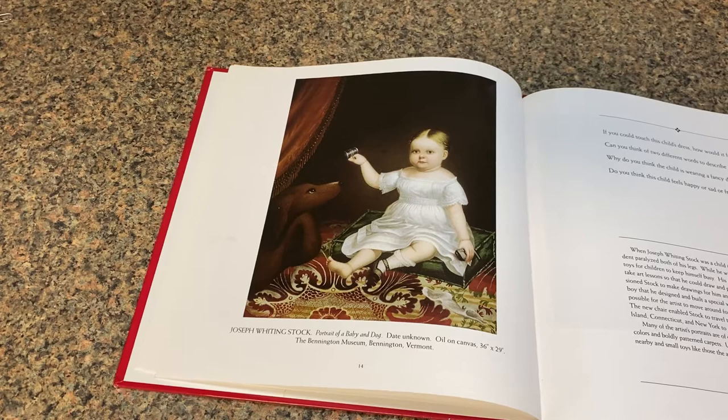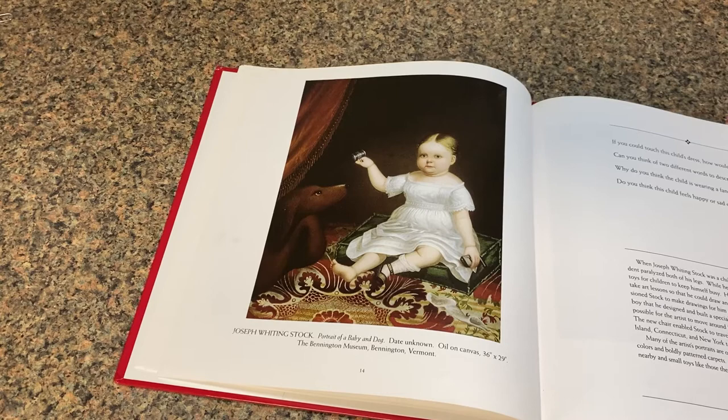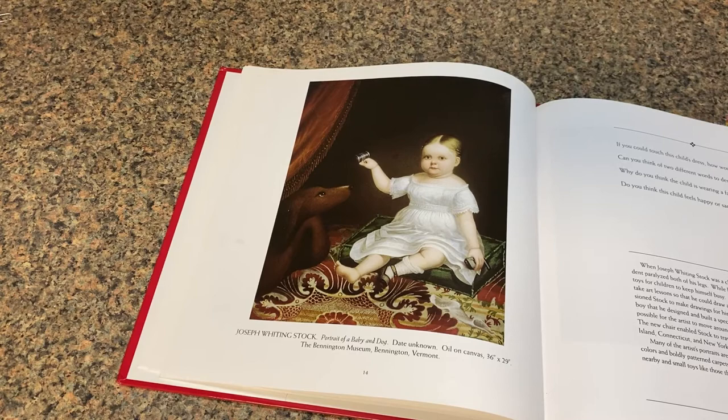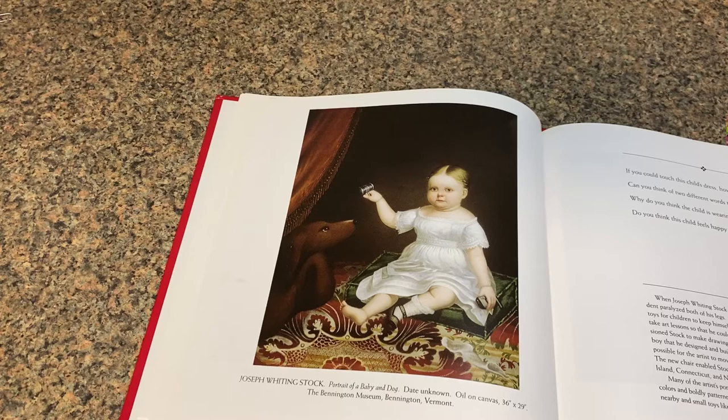A little bit about Joseph Whiting Stock: when he was a child in the early 1800s, he had an accident that paralyzed both his legs. He was confined to a bed and made toys for children to keep himself busy. His doctor encouraged him to take art lessons, so he did, and he became interested in drawing. The doctor became interested in the boy and designed for him a very special wheelchair, which made it possible for him as an artist to move around for the first time since his accident. This new chair enabled Stock to travel to towns in Massachusetts, Rhode Island, New York, and Connecticut to paint portraits and landscapes.